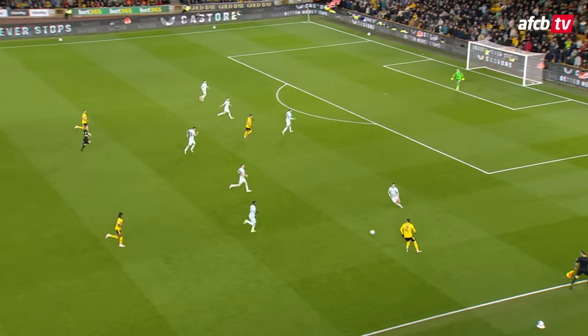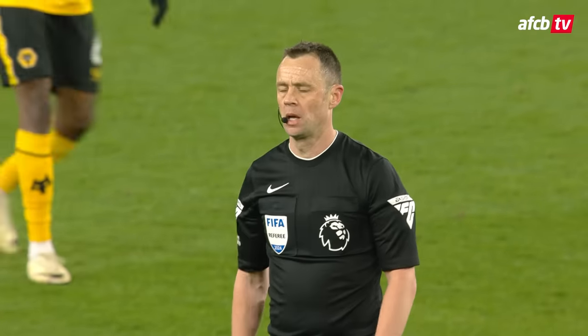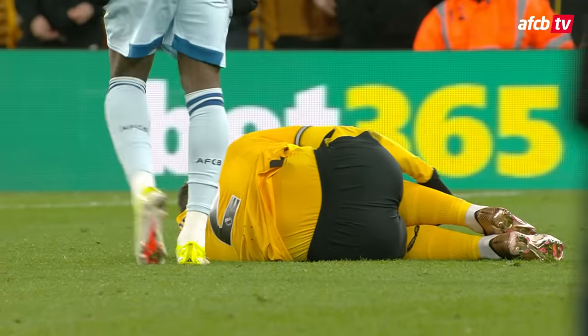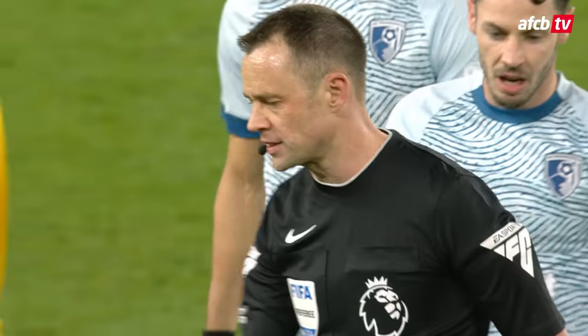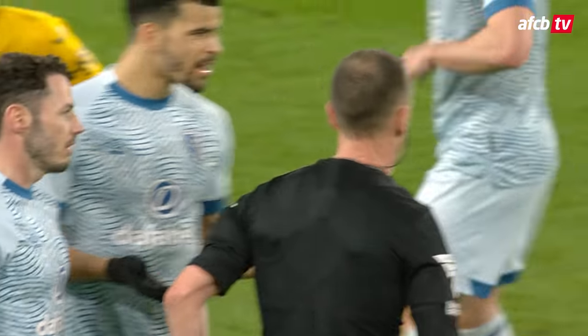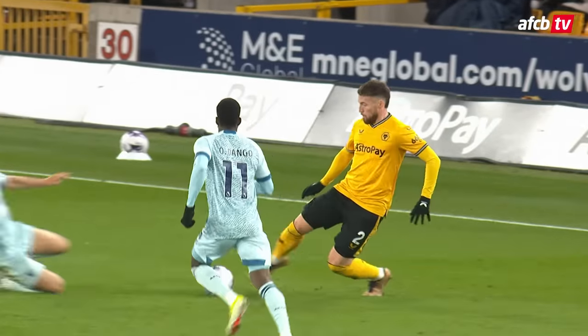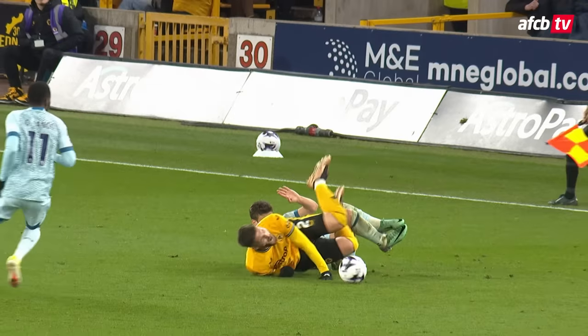With Doherty, another test for Kierkez — in he goes, that's an aggressive challenge by Kierkez. This might be a problem for someone who was about to be taken off. Yellow it is — it's a red, a red out of the pocket for Stuart Atwell for Milos Kierkez, who's decided it's an over-aggressive and dangerous challenge from Kierkez.